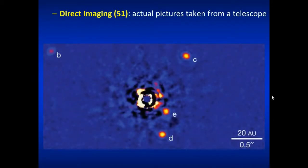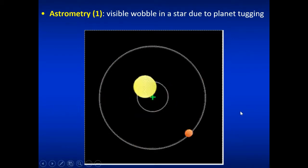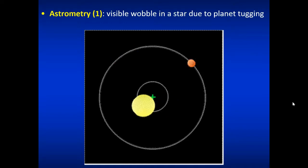Direct imaging has shown us 51 exoplanets — we blot out the central star and can see the other planets surrounding it. Lastly, astrometry: a star can also just physically wobble in space. Even without looking at the Doppler shift, you can see the actual physical movement wobbling, and determine that there is a planet or planets around it based on this wobble.